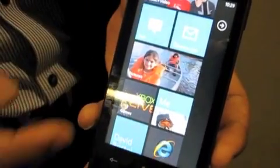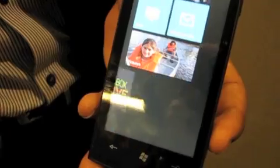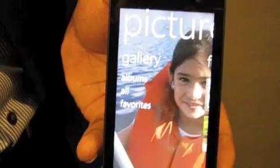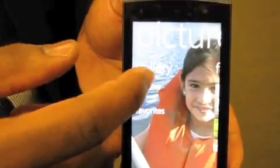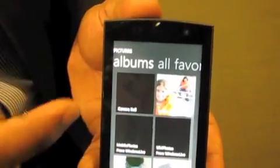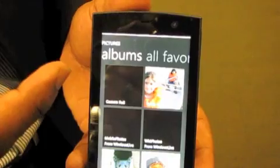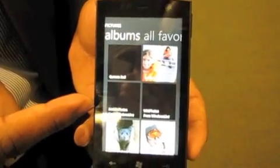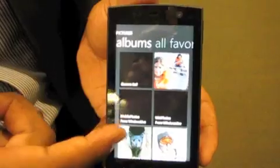One other thing I'd like to show is the Photos Hub. Similar to what we've done in the People Hub, in the Photos Hub we've also aggregated information from family and friends — pictures taken on the device, and also photo albums and galleries located around the web. Going into the albums view, I have access to my camera roll, pictures already on my device synced from the PC, and albums from Windows Live and Facebook.